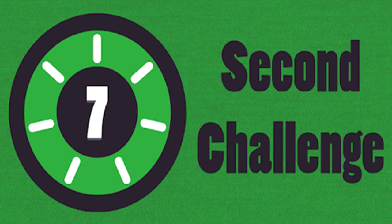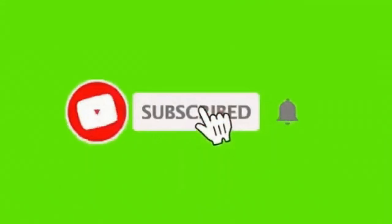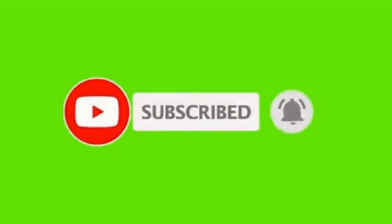You will get 7 seconds for each logo — try to guess all 15. If you are new to this channel, please consider subscribing and enable notifications so that you do not miss any latest video.